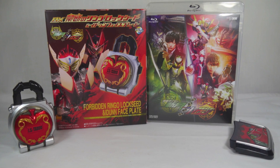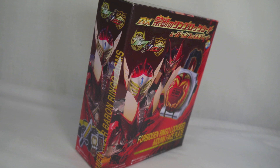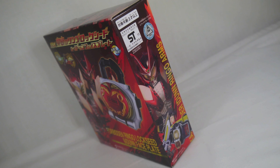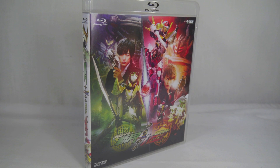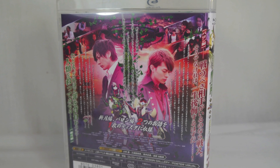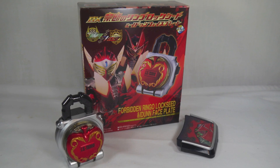Overall, the Forbidden Ringo Lock Seed and Eden Faceplate is a really cool thing to add to your collection. It's unfortunate that the method of getting it is kind of a pain — you have to get a DVD or Blu-ray that you either can't play or can't understand. If you can't understand Japanese then it's probably an okay purchase, but if you rely on subtitles you're not going to get much out of the actual movie itself.